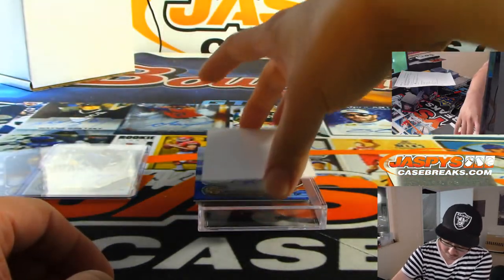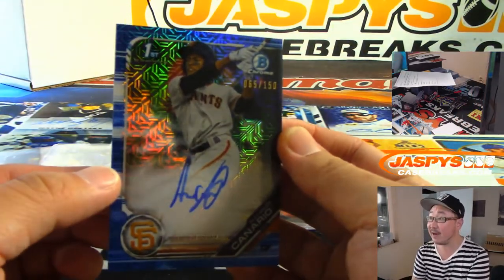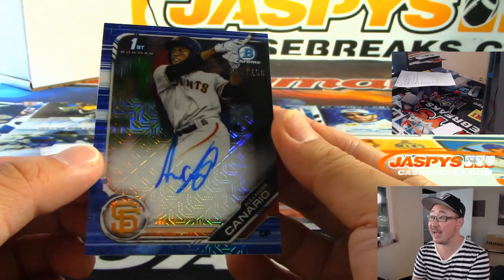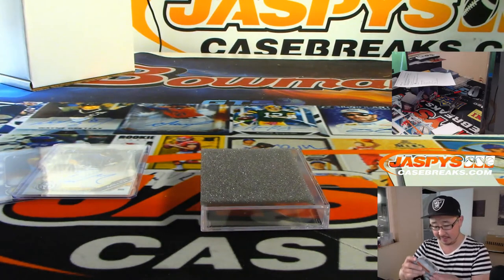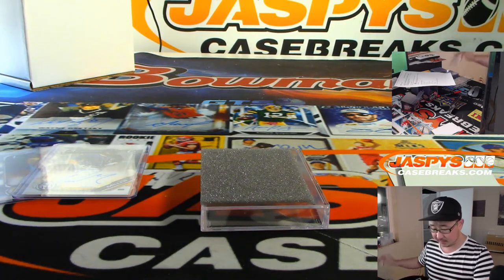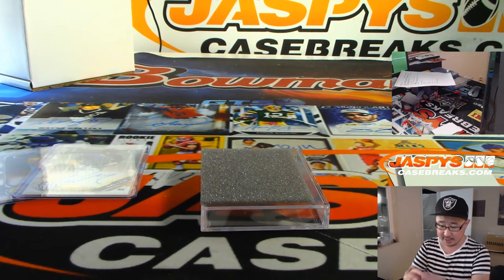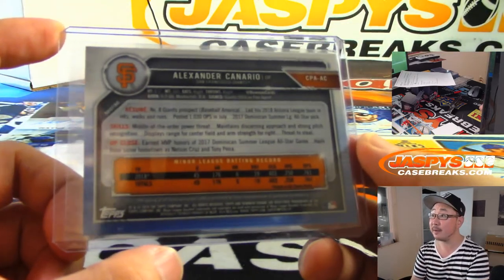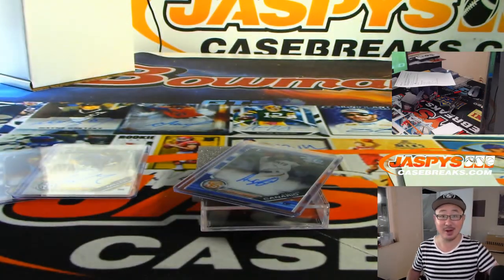And we've got 65 out of 150 — that's Alexander Canario, Blue Mojo Refractor Autograph. Some nice color to end things for Shahade, thank you very much. Thanks everyone for watching — Joe for JaspiesCaseBreaks.com, we'll see you next time for the next break. Bye-bye.